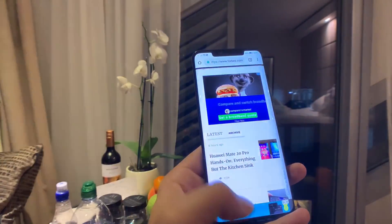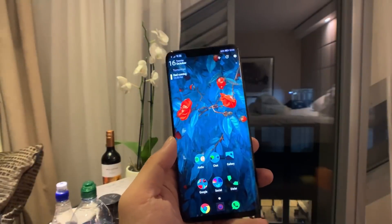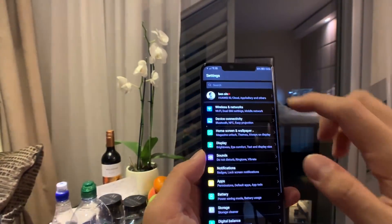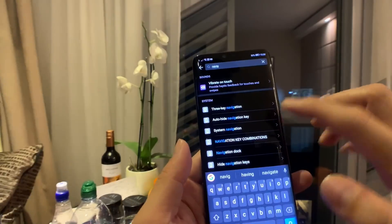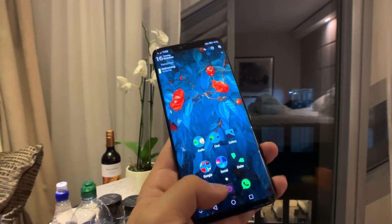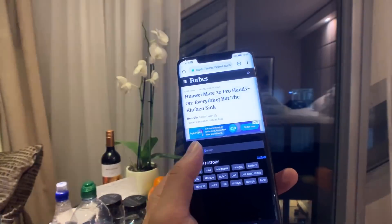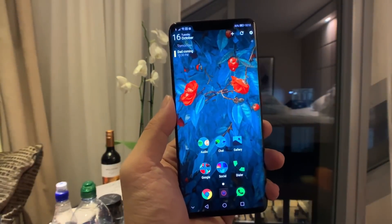When I switch back to the Huawei stock launcher, swiping navigation works perfectly — swipe up and there's a cool animation like flicking the app away, which I really like. But if I go back to Nova Launcher, every time I go home there's a little jerk, a little hiccup, and that gets on my nerves. So I have to go back to using the button setup to keep Nova Launcher. There is one benefit to using navigation buttons: you can open split screen again, because with swiping navigation on the Mate 20 Pro I haven't been able to find a way to trigger split screen mode.